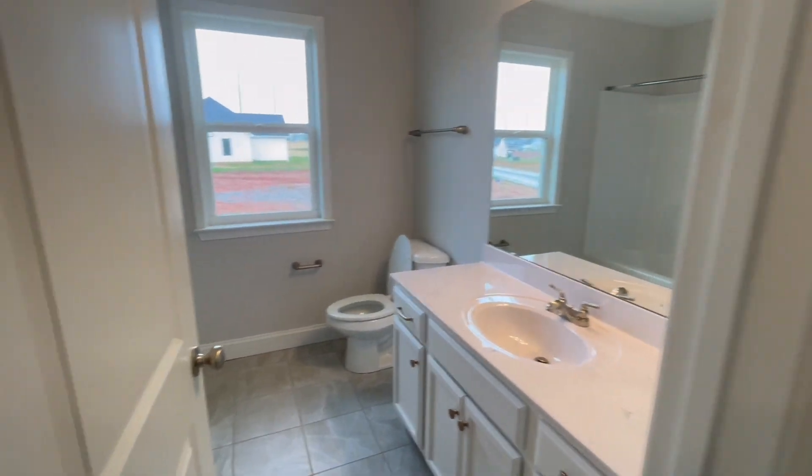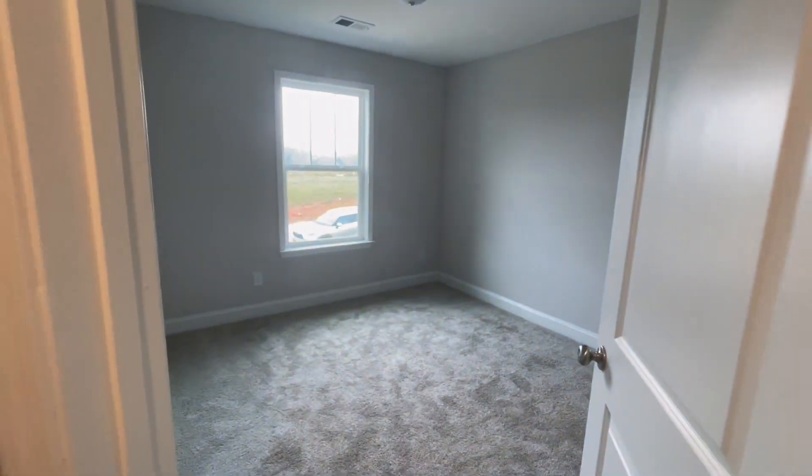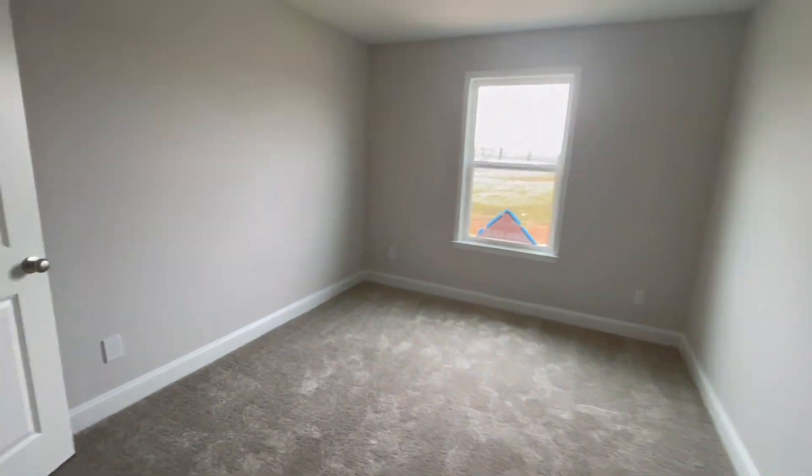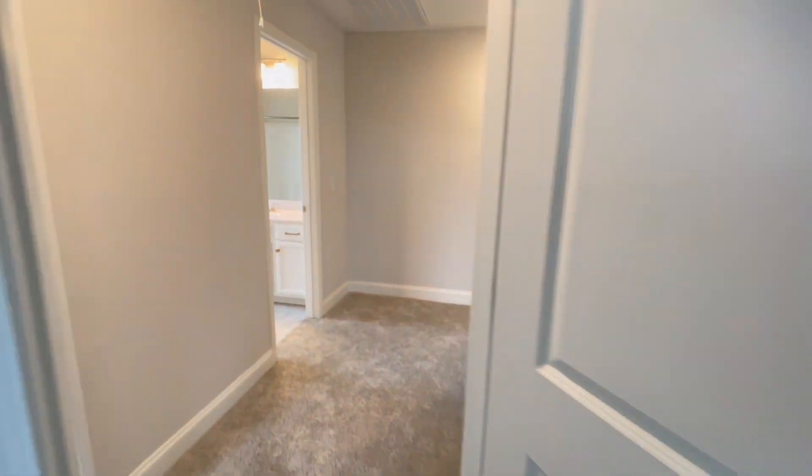Amherst offers 12 floor plans to choose from when building. These homes range from 1,500 to 3,800 square feet and are priced from about $329,000 to the mid $400s, but this can vary and change drastically depending on what options you choose to add or put into the home.